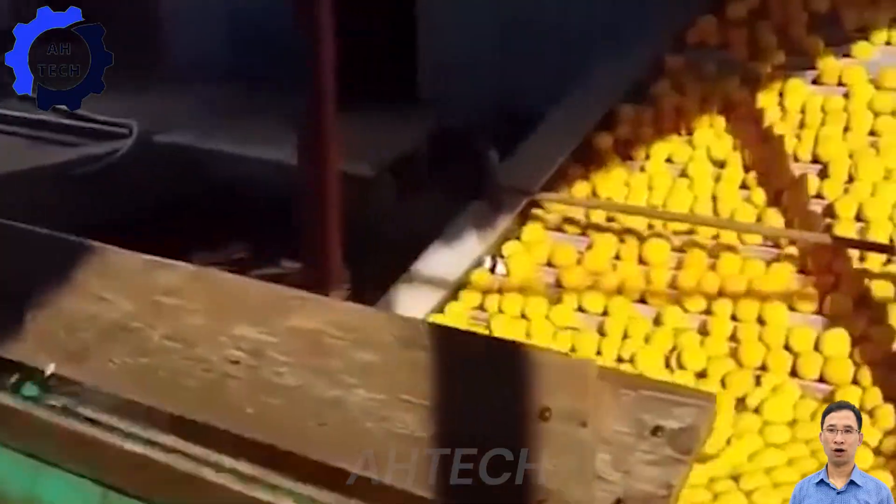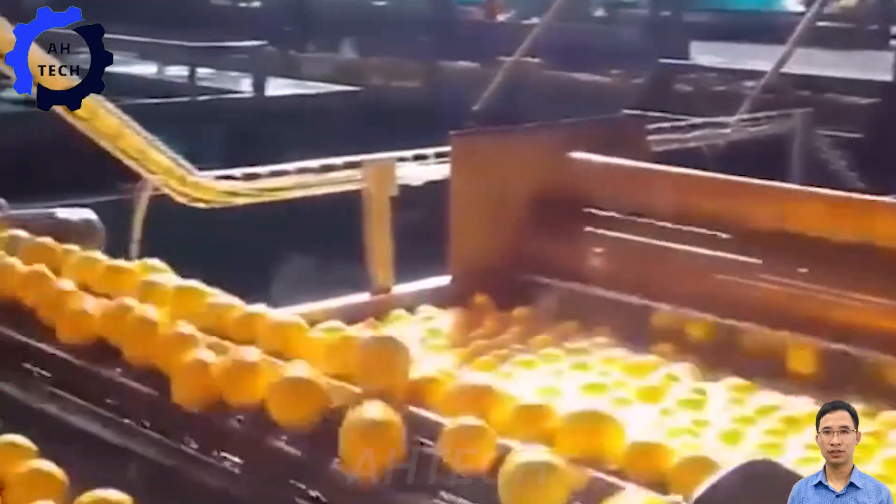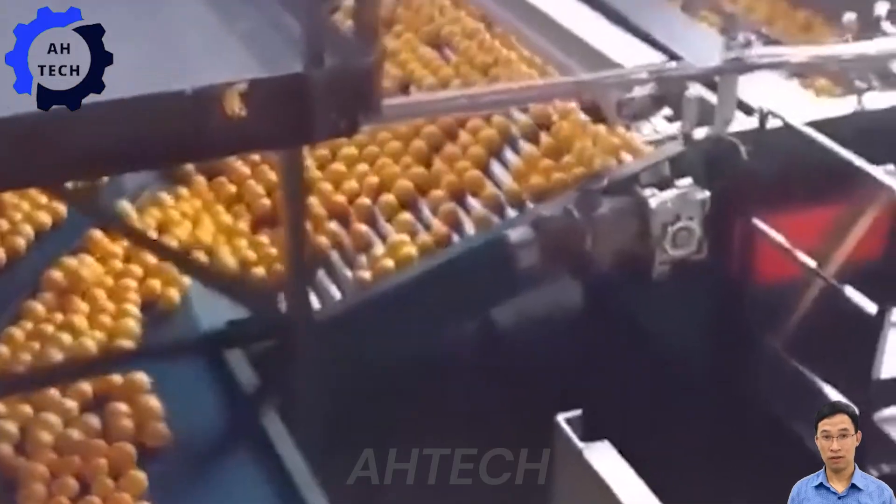Discover the innovation of the orange washing and sorting machine as it cleans and sorts citrus fruits perfectly. This innovative technology ensures each orange meets the highest standards of freshness and quality from garden to market.